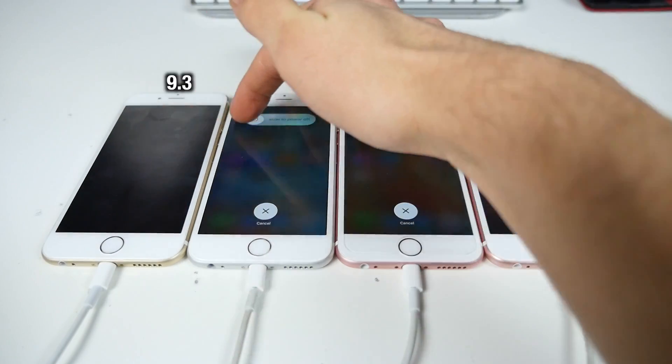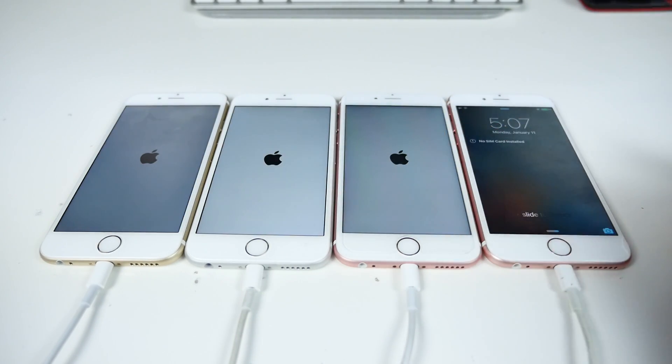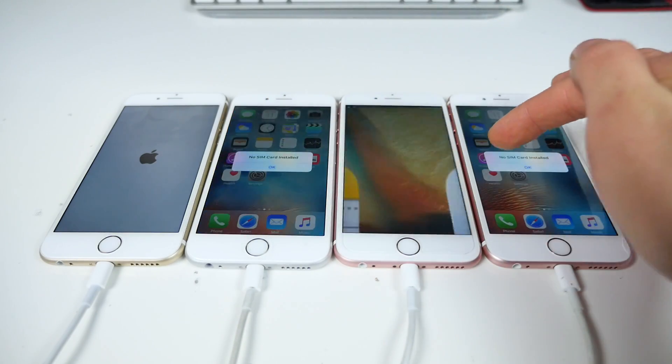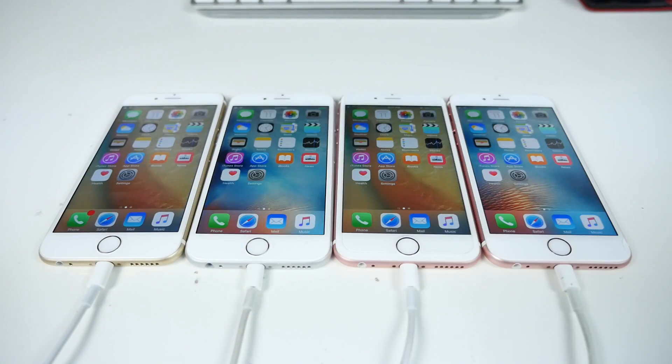Same deal on the iPhone 6 and 6s models, starting up in two, one. It's close — but 9.2 is faster on both. So yeah, point has been made: iOS 9.3 is not faster in the startup test.